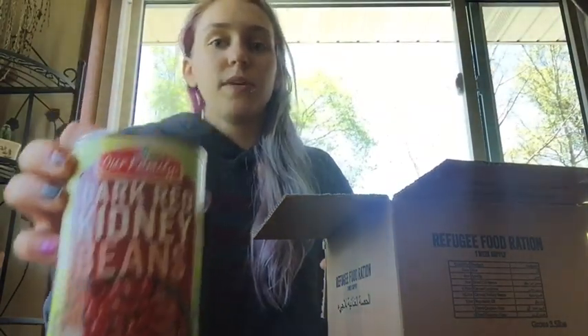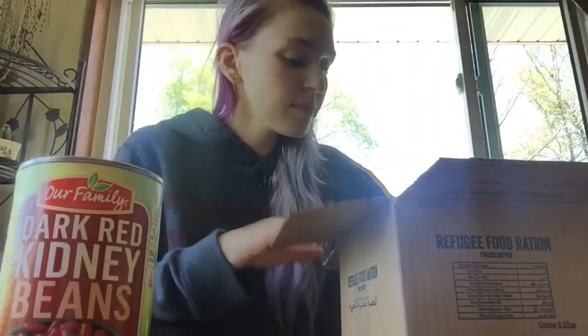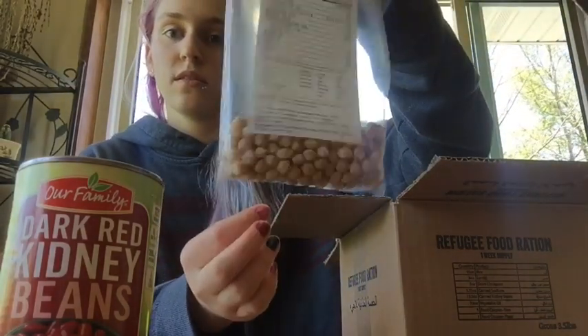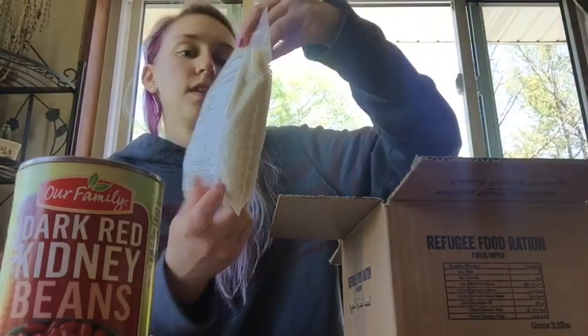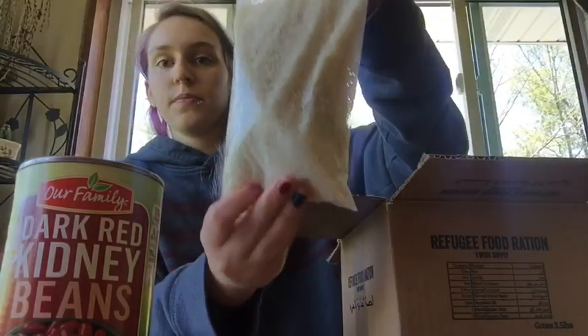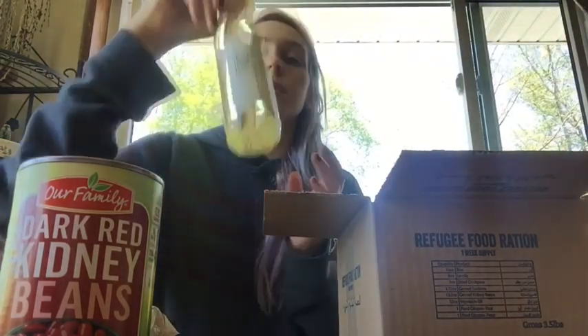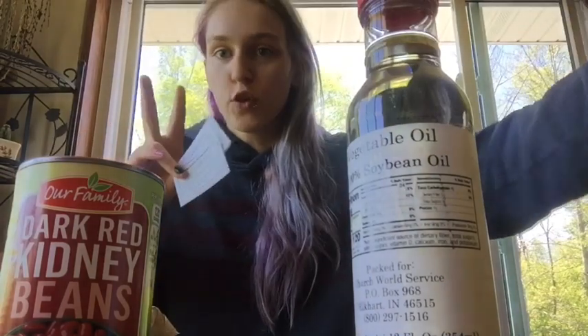So I have one 15.5-ounce jar of kidney beans, six ounces of lentils, 30 ounces of chickpeas, 15 ounces of white rice, and 12 ounces of soybean vegetable oil. And then there are also little food coupons.